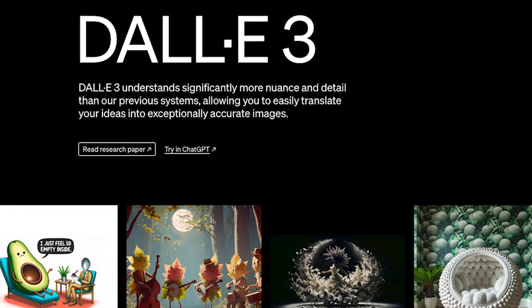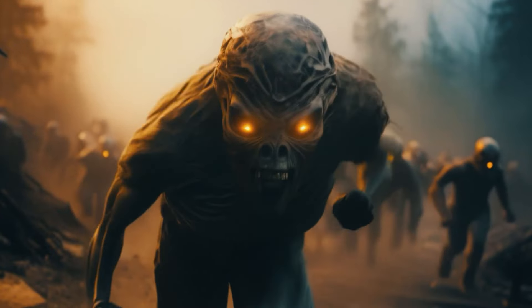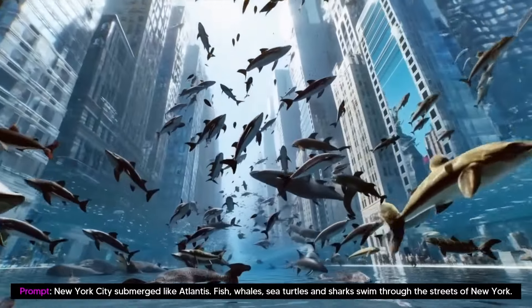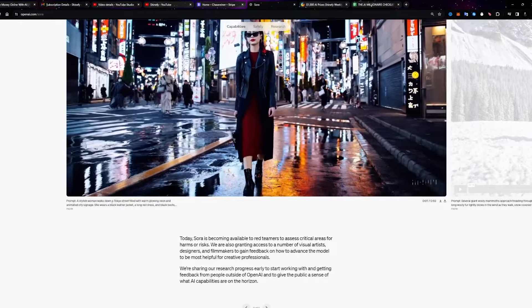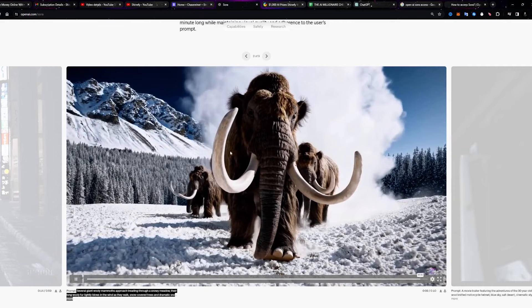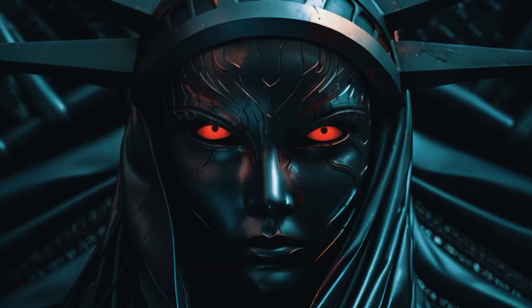Sora is built on past research in DALL-E and GPT models, which are capable of generating videos based on text instructions from users and animating a static image, transforming it into a dynamic video presentation. Sora can create full videos in one go or add more to already created videos to make them longer. It can produce videos up to one minute in duration, ensuring high visual quality and accuracy.